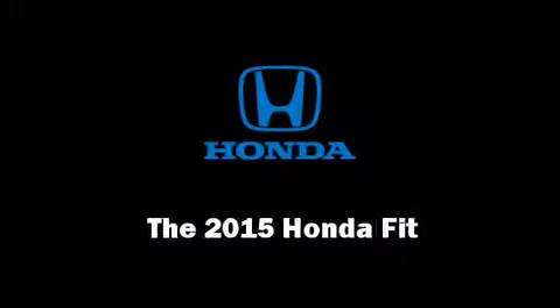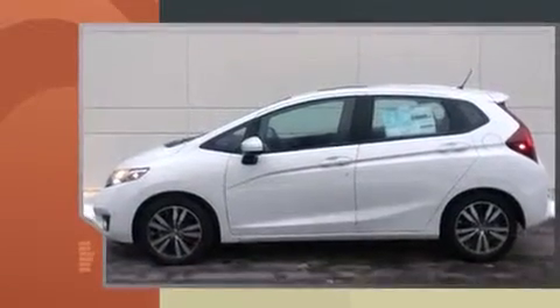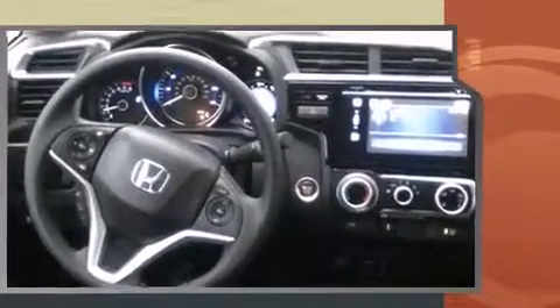Step into the 2015 Honda Fit. This four-door, five-passenger hatchback will allow you to take command of the road with confidence. It features a standard transmission, front-wheel drive, and an efficient four-cylinder engine.